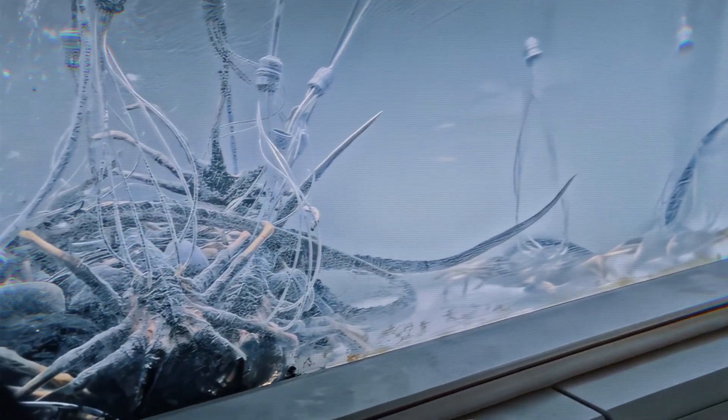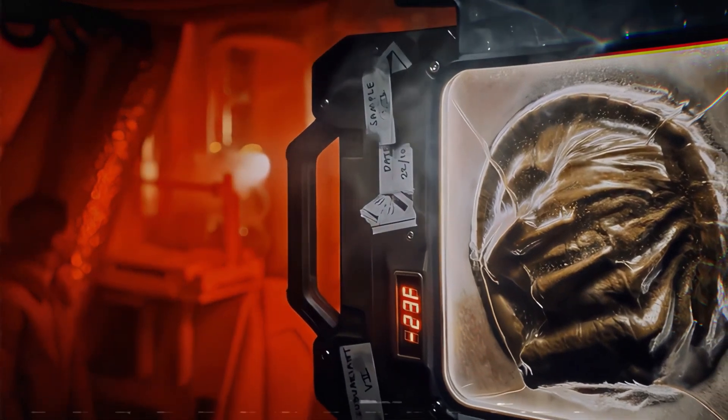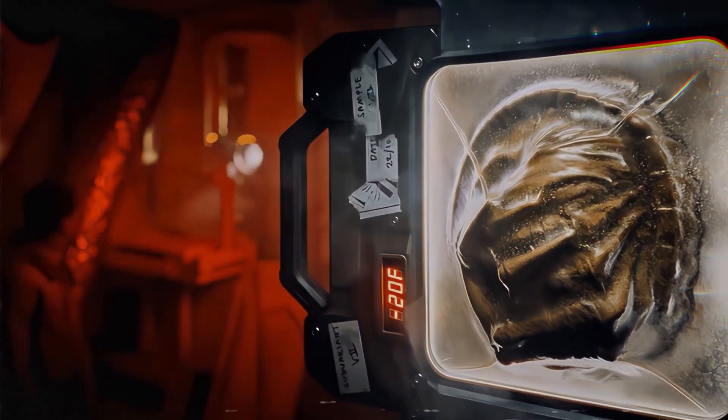In Alien Romulus, the idea of 3D printing facehuggers is introduced in a subtle, yet chilling way. This terrifying process signals just how far Weyland-Yutani is willing to go in their relentless pursuit of weaponizing the xenomorph species.